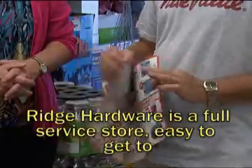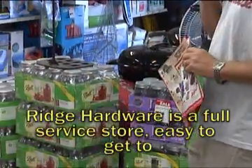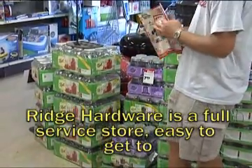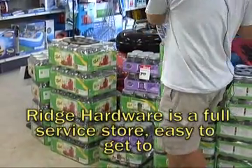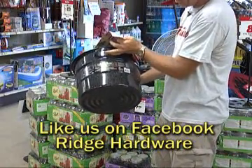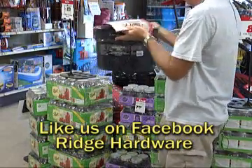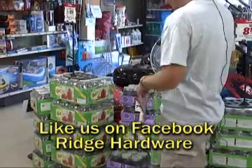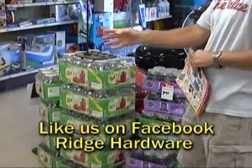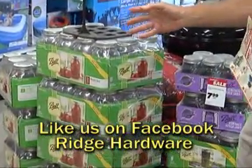What I wanted to focus on today was the canning supplies. It's that time of year. You're a canner, right? I am a canner. So we have lots of jars and the canners here. These are the 21-quart canners. It's on sale — don't ask me what the price is, I forgot to write that down. What I wanted to focus on was the jars, because you know me and I have an opinion about most things.